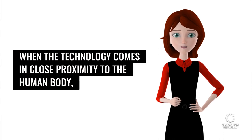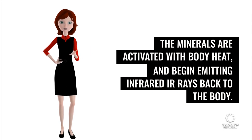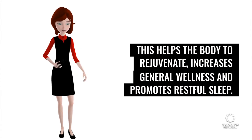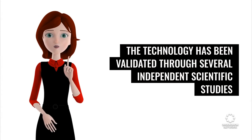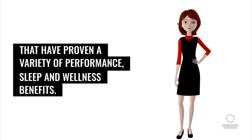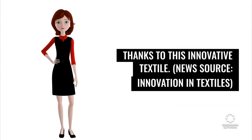When the technology comes in close proximity to the human body, the minerals are activated with body heat and begin emitting infrared IR rays back to the body. This helps the body to rejuvenate, increases general wellness, and promotes restful sleep. The technology has been validated through several independent scientific studies that have proven a variety of performance, sleep, and wellness benefits. Imagine that your beautiful Lazy Boy chair can now scientifically help you relax thanks to this innovative textile.